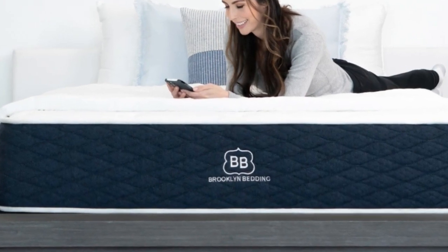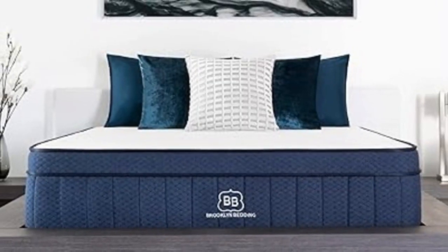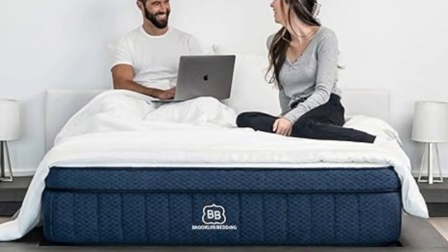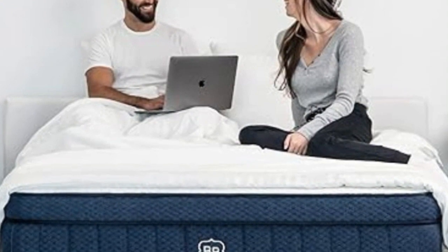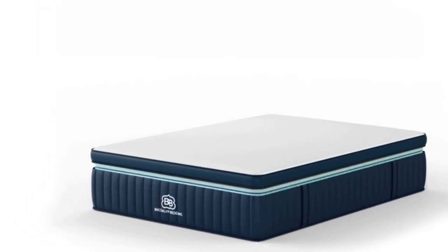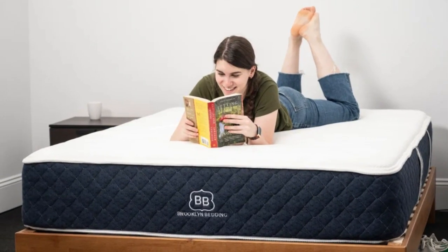Brooklyn Bedding sells the Aurora Luxe in 10 different sizes, including a Split California King for people who share an adjustable bed with their partner and three RV-friendly options. Ground shipping is free of charge within the contiguous U.S., and each mattress is backed by a 120-night trial period and 10-year manufacturer's warranty. Pros: Three firmness levels to pick from. Foam comfort system and zone support offer excellent pressure relief. Isolates motion effectively. Cons: Has a slight initial off-gassing odor. Foam dampens responsiveness. Performance differences between firmnesses.